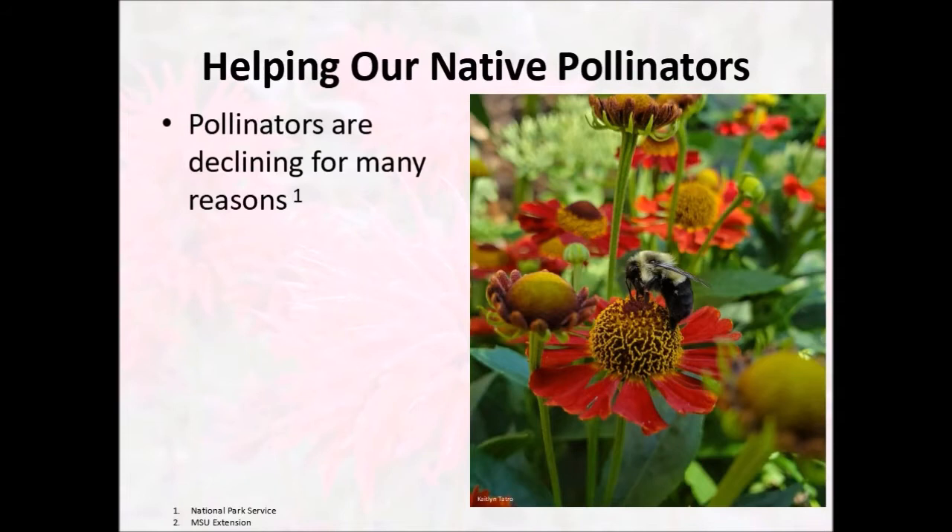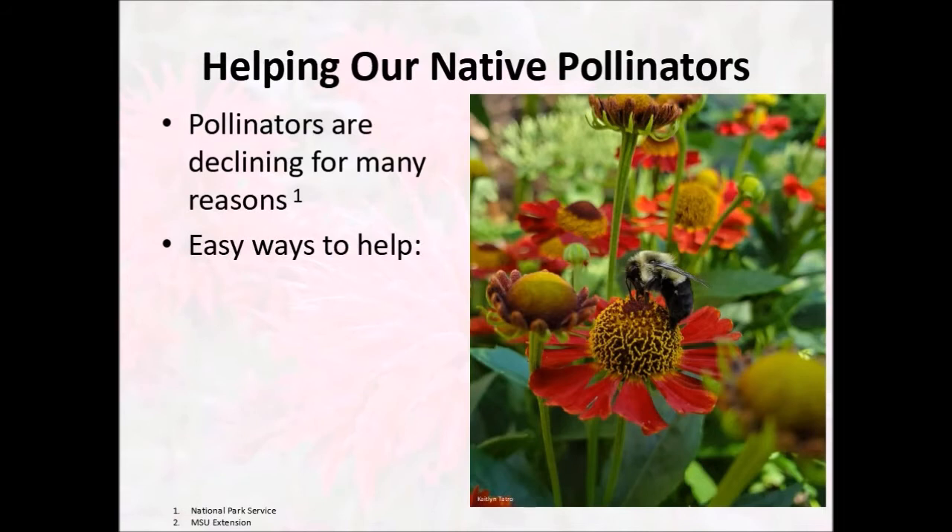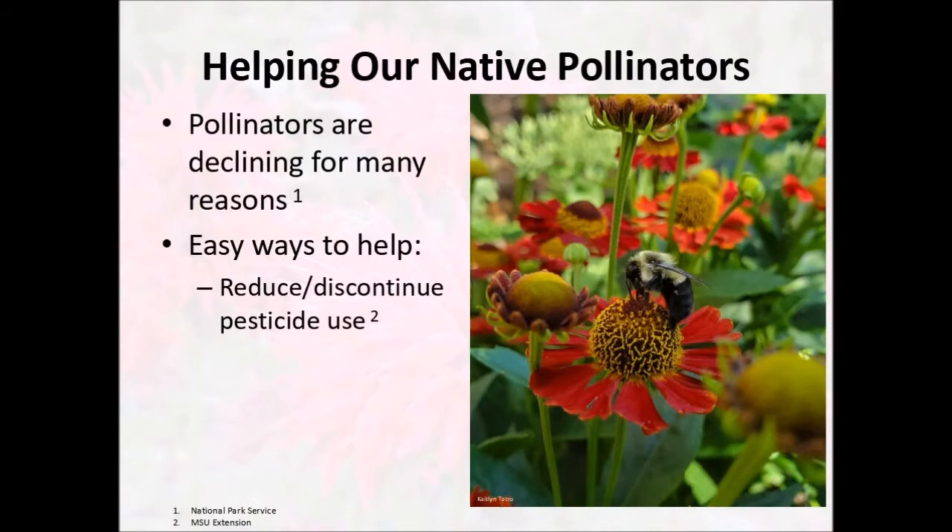With all of these bees and our native pollinators, they need our help. Pollinators are declining for a variety of reasons, but there are some very simple things that we can do to help our native pollinators who need it the most. The easiest way to help is probably to reduce or discontinue the use of pesticides in our gardens. Pesticides sprayed for caterpillars or aphids will transfer over to our native bees and reduce their populations. You could use natural pest control remedies found online, or take the 10-step program — take 10 steps back from whatever plants you're looking at and generally any caterpillar damage will become invisible.